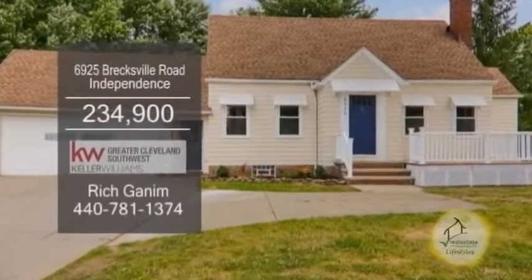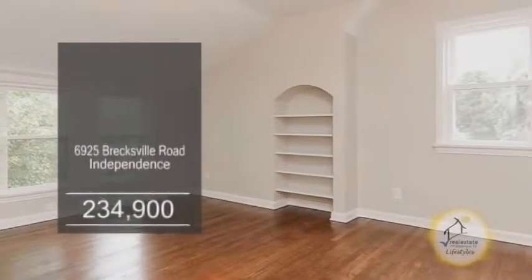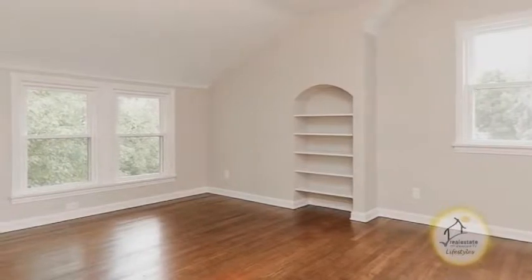A remodeled home in Independence. This home features three bedrooms, two baths and two half baths.